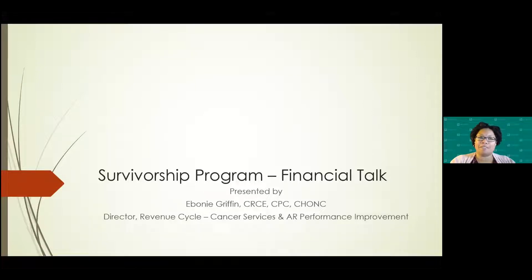Good morning. My name is Ebony Griffin. I am the director of Revenue Cycle for our Cancer Services Department for Riverside Health System. This morning, we're going over the survivorship program for our financial talk.